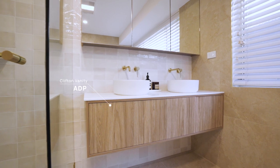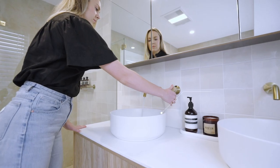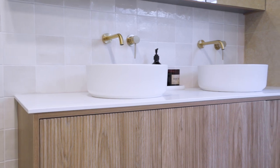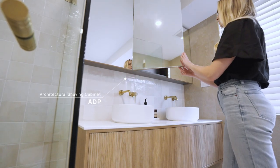Adding another layer of warmth to this bathroom is our stunning ADP Clifton Vanity in Prime Oak Wood Mat. The rich color of the timber combined with the V-groove wood grain design is the perfect addition to this Mediterranean-inspired space. Also featured are two of our ADP Margo above-counter basins in matte white, creating a seamless extension of this white stone countertop. This area is then tied together with our ADP Glacier Light Shaving Cabinet in matching Prime Oak Wood Mat.